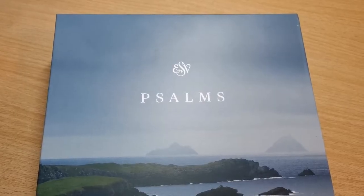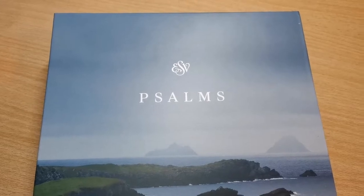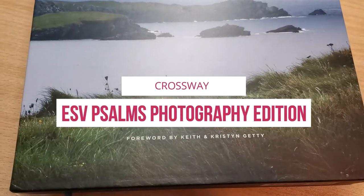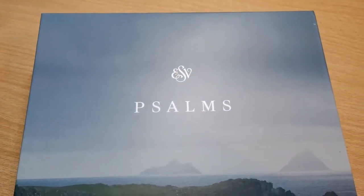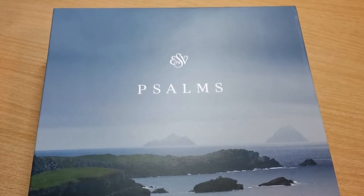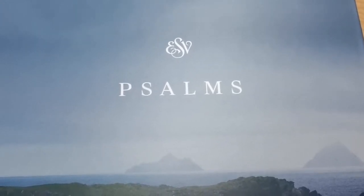Hi everyone, I've got another review here for you. This is something really special for a couple of reasons. This is a new edition of the Psalms put out by Crossway, and as you can see this is a photography collection of Ireland and the book of Psalms — it's all over it — with a beautiful set of pictures taken here in Ireland, where I actually happen to live.